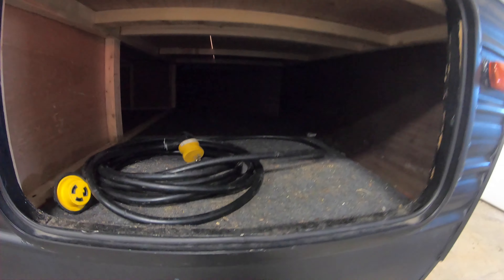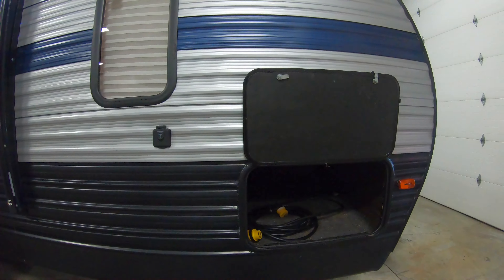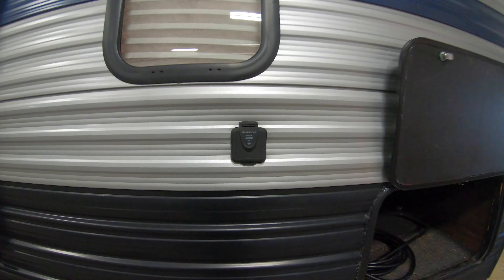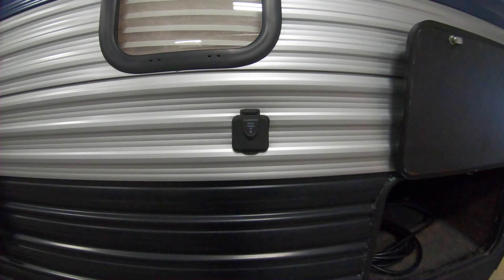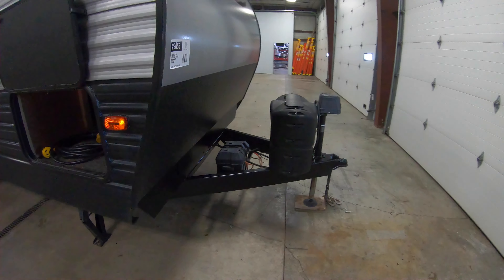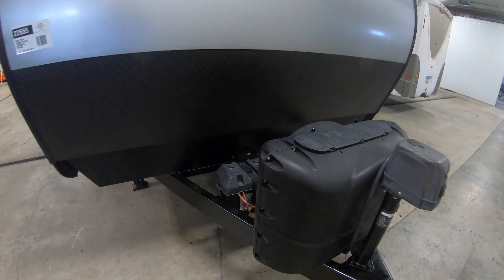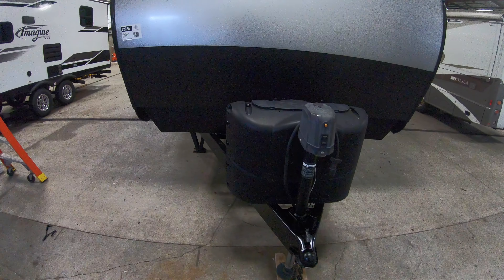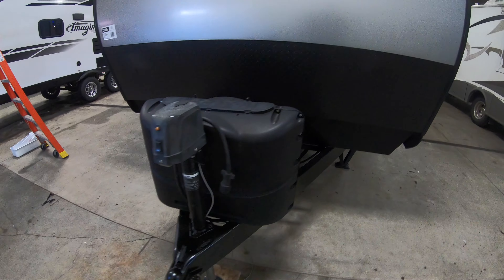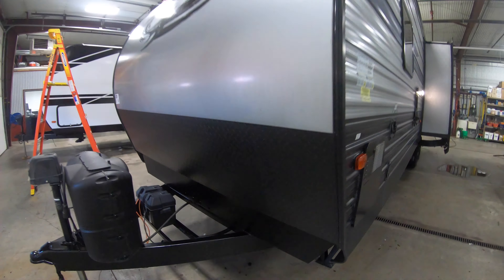Up front you have a nice storage area that is connected to the underneath storage of the bed. There's a solar charge connector — it's prepped for a Furion solar panel. Battery up front, two 20-pound propane tanks, and it does have the electric tongue jack. Diamond plate rock guard up front as well.